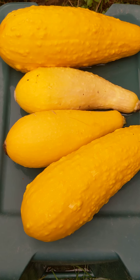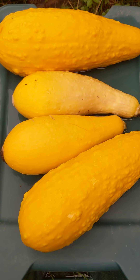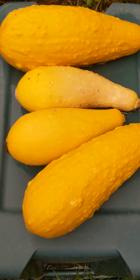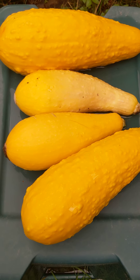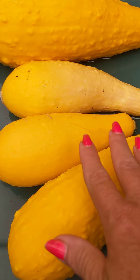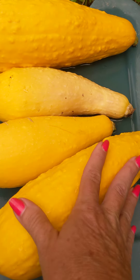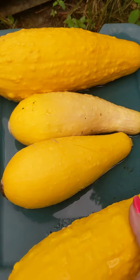Here's a few that I harvested already, and it had rained, so they kind of got out of hand. I'll probably end up using the bigger ones for seeds, and the two smaller ones we'll cook up.